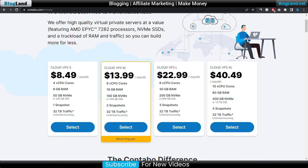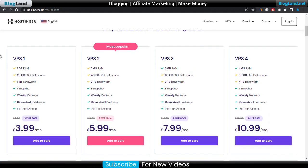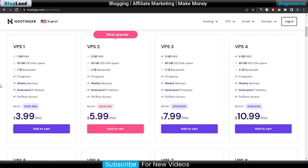Now we will move to the second, and that is Hostinger. Hostinger is providing VPS hosting at the cheapest price, at only $3.99 per month. There are four plans in Hostinger's VPS hosting services, and the starting plan is only $3.99 per month with a 50% discount. You will get 1GB RAM, 20GB SSD space, 1TB bandwidth, 1 snapshot, weekly backup, dedicated IP, and full root access.